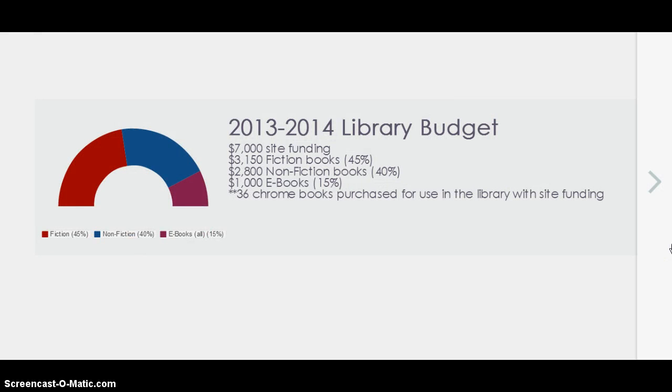The current library budget for this past year was $7,000 from site funding. We spent about 45% of that, or $3,150, on fiction books in hard copies; $2,800 on nonfiction books; and about $1,000 on ebooks, which were a collection of both fiction and nonfiction. We also had 36 Chromebooks purchased for use in the library with site funding for technology.